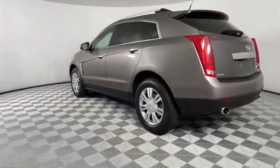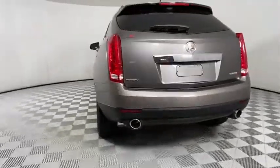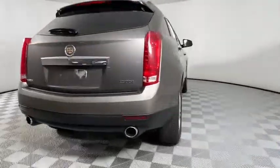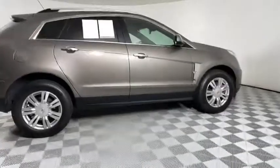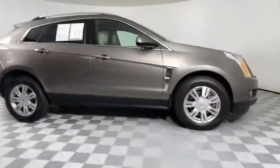Luxury lovers will delight in the new stylish, handcrafted cabin. And for technology lovers, the list of high-tech features is too long to list. This vehicle has less than 110,000 miles.